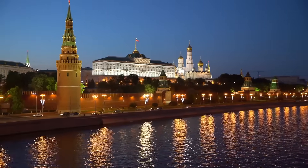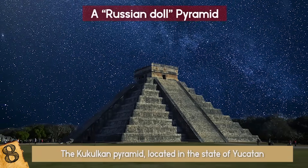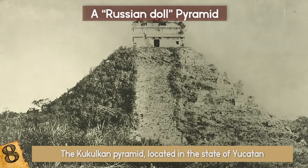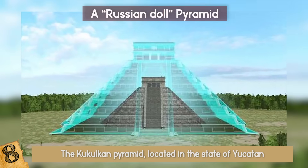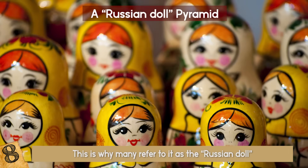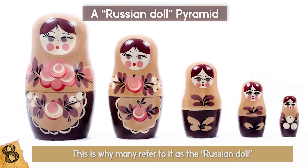Number 8: A Russian Doll Pyramid. The Kukulkan Pyramid, located in the state of Yucatan in present-day Mexico, offers much more than the eye can tell. It is not only one pyramid, but three — one inside of another, inside of another, inside of another. This is why many refer to it as the Russian doll among pyramids, as it resembles the one-inside-another concept of the famous Matryoshka dolls.